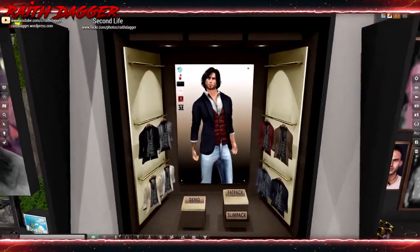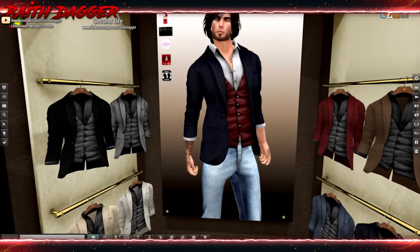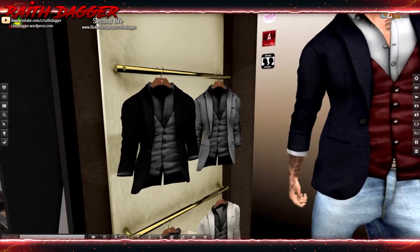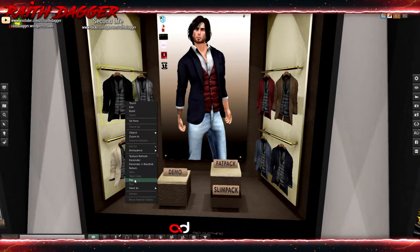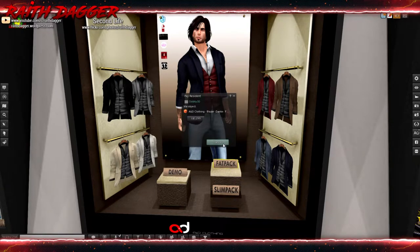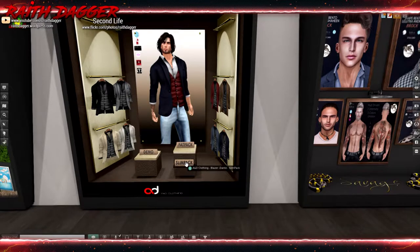A and D Clothing is compatible with Signature, Slink, Belleza, Mesh Project, Adam, and Classic Avatars. They've got a blazer, vest, and shirt. One of these will set you back 199 Lindens. What's a slim pack?